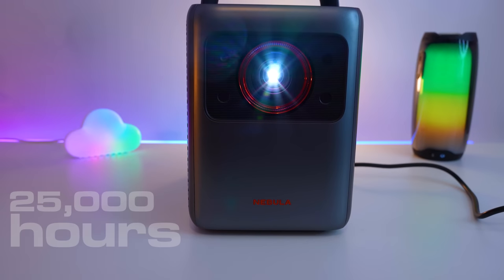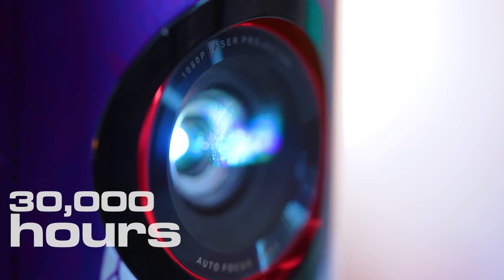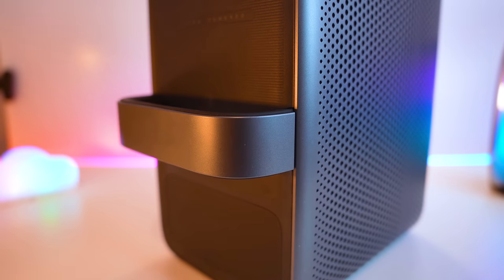The lamps in laser projectors are not replaceable, but the lamp life for each of these projectors is 25,000 to 30,000 hours. At 10.7 pounds, the Nebula Cosmos is not the lightest projector on the market, but its carry handle is actually very comfortable and in a pinch, could be used for doing bicep curls. My relationship with this projector is not weird. The final point of note for both of these projectors is that the fan is very quiet — quite quiet on the Cosmos, and really, really quiet on the Capsule 3.